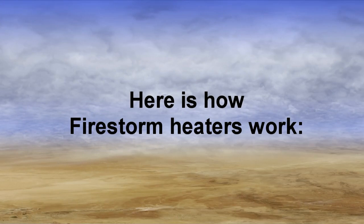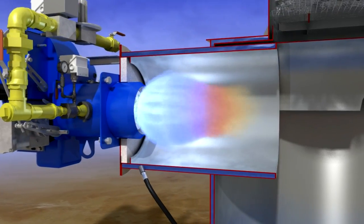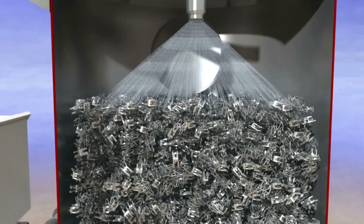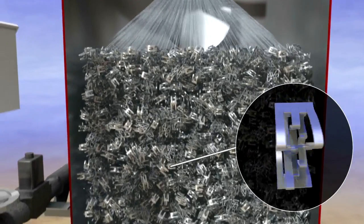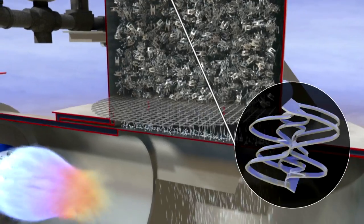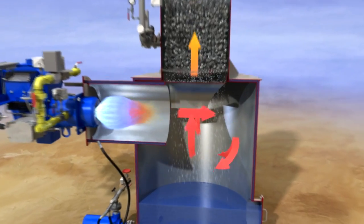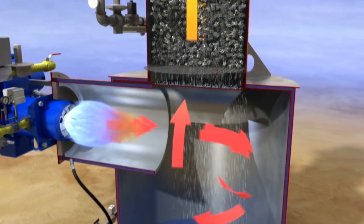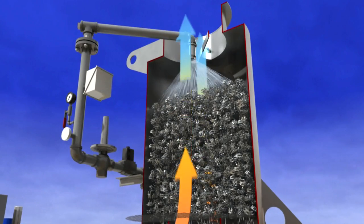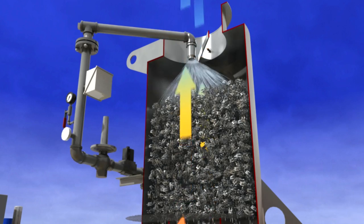Here is how Firestorm heaters work. The modulating forced draft burner fires into the side of the heater shell. Cold water is sprayed into the top of the shell and migrates downward through a bed of stainless steel rings or wafers called packing. The packing temporarily slows the flow of water and provides an extraordinary amount of surface area for heat transfer. As water trickles down through the packing, hot burner gases enter the heater shell and flow upward through the raining water, heating the water by direct contact. No water contacts the flame, which would cause incomplete combustion and unwanted emissions.